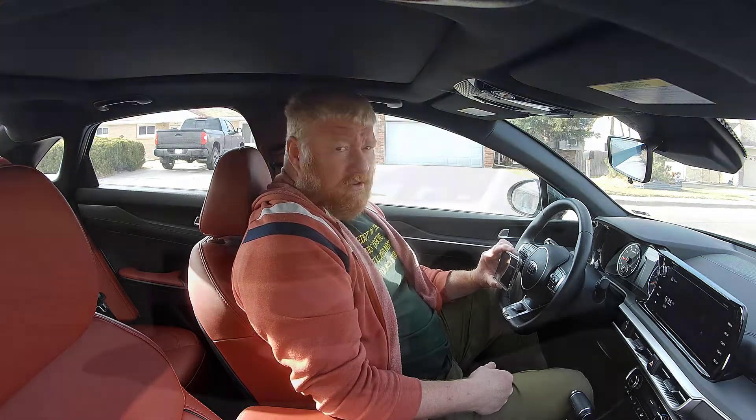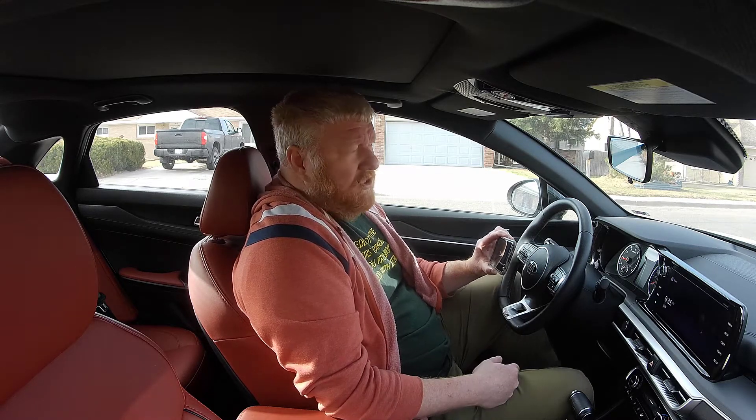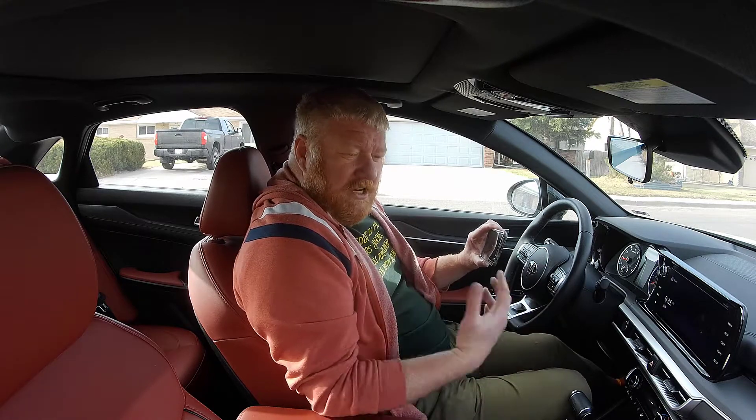Hey, it's Aaron from AaronOnAutos.com. Today we're going to do our shaky cam interior walkthrough in a 2021 Kia K5. For those who aren't aware, the K5 takes over for the Optima. So if this car looks a lot like an Optima, it's because it is an Optima — they just replaced the name with K5 and made a couple upgrades. So let's just get started and walk through this interior.